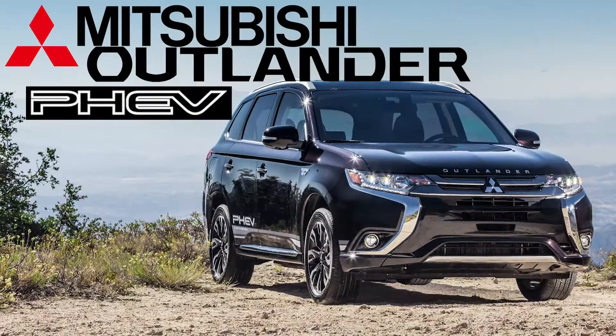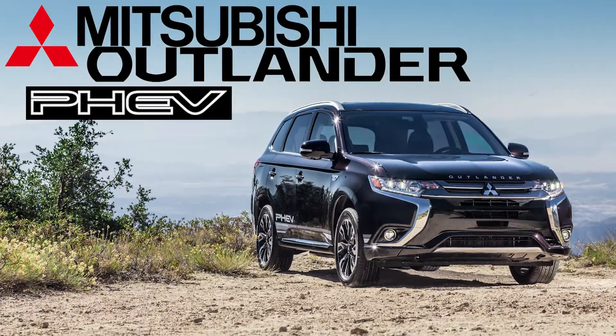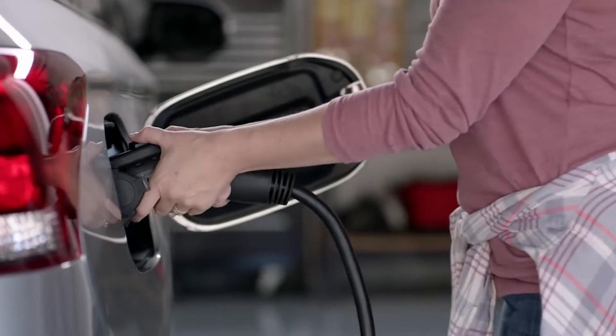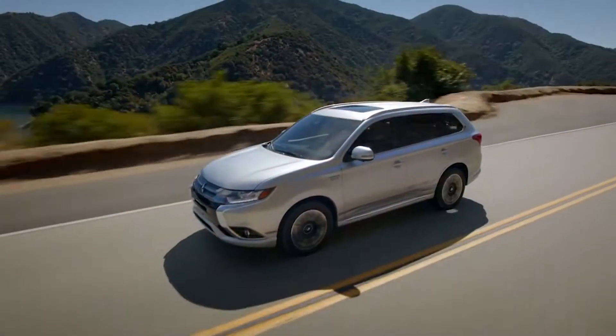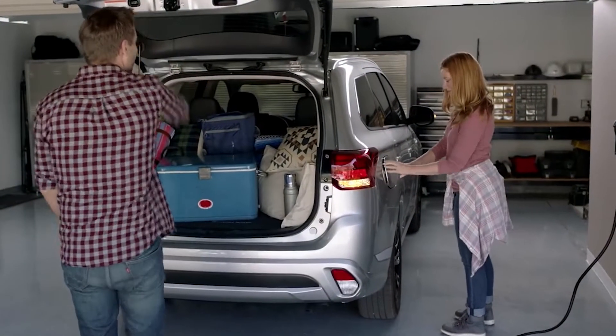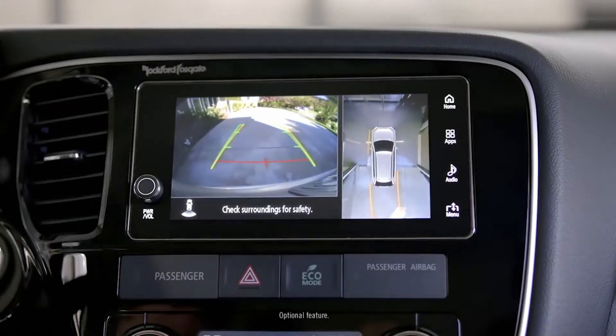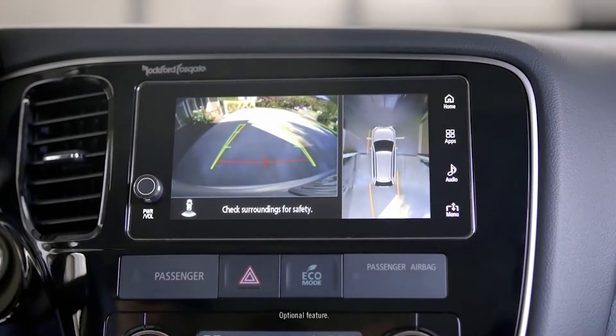With the 2018 Outlander PHEV, Mitsubishi is offering the best of both worlds. It's the first ever plug-in hybrid crossover, and aims to push drivers straight into the future, combining the performance and versatility of an SUV with the technology and fuel efficiency of an electric vehicle.